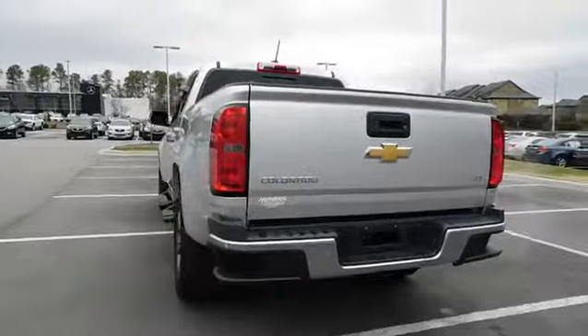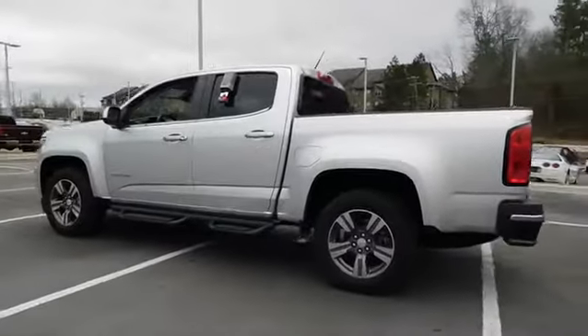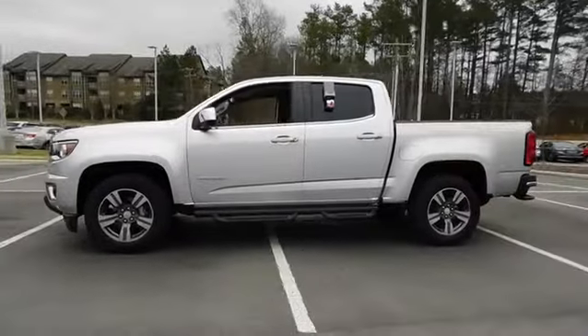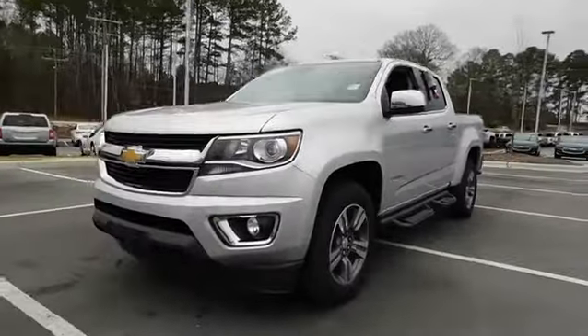Keyless entry, navigation system, power passenger seat, backup camera, leather wrapped steering wheel, driver lumbar, adjustable steering wheel, front floor mat, cruise control, ABS four-wheel, four wheel disc brakes, climate control.